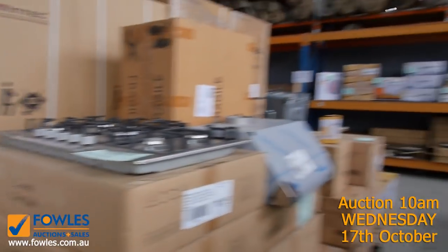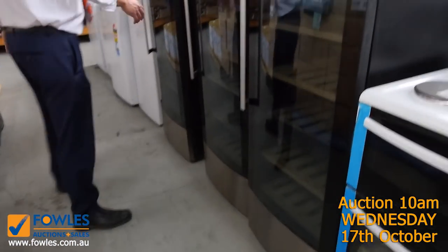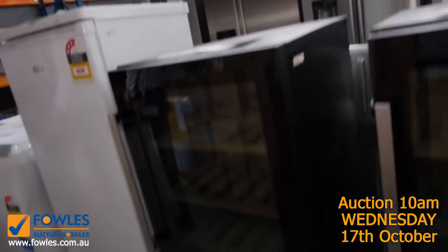Over the other side here we've got 58-bottle wine fridges from Hisense, all with three months warranty. You're looking at the mid two-hundred dollar mark on those.